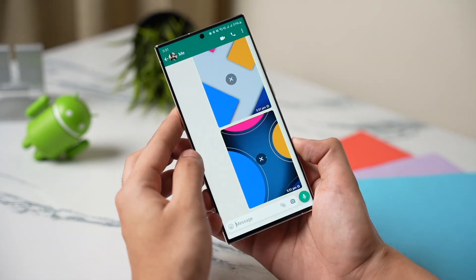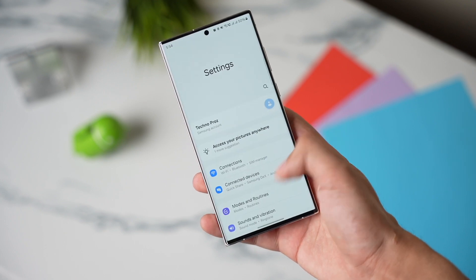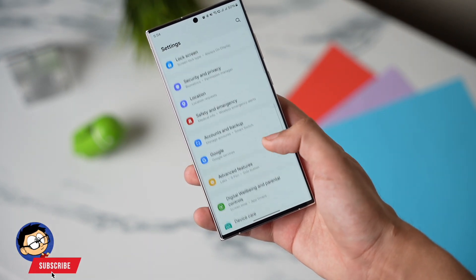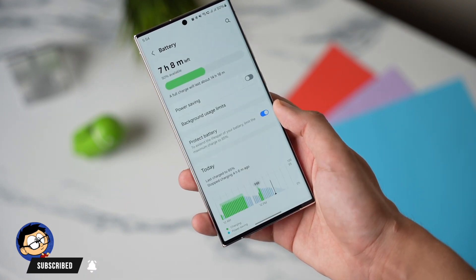But right now, after updating to One UI 6, if you're facing random stutters and lag on your Galaxy S23 Ultra with less battery life, you can try out this fix. This will hopefully improve battery life of your Galaxy and there will be less lag too.